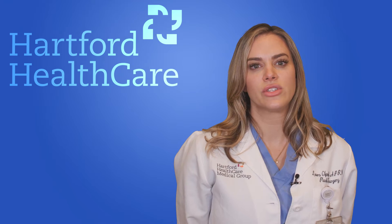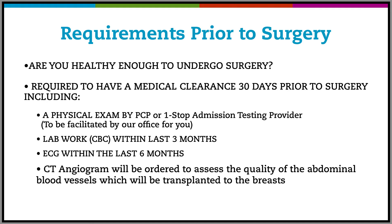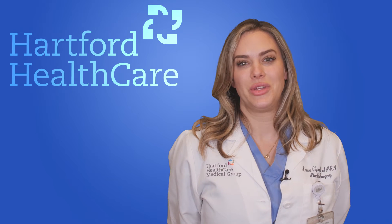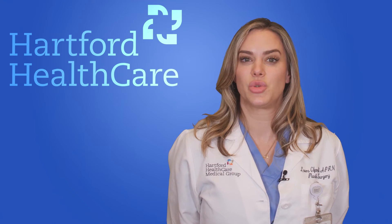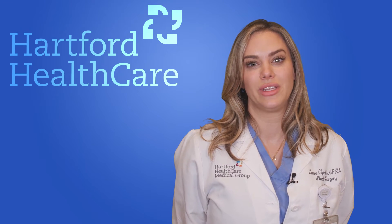Before anything happens, we first have to make sure you're healthy enough to undergo this surgery. That includes a physical within 30 days of surgery, lab work within three months, and an EKG completed within the last six months. A CT angiogram will be ordered to assess the quality of the abdominal blood vessels which will be transplanted to the breast. This is a very unique surgery that can last between 8 to 12 hours, so we have to make sure you're the right candidate and that you have the support you will need after surgery.